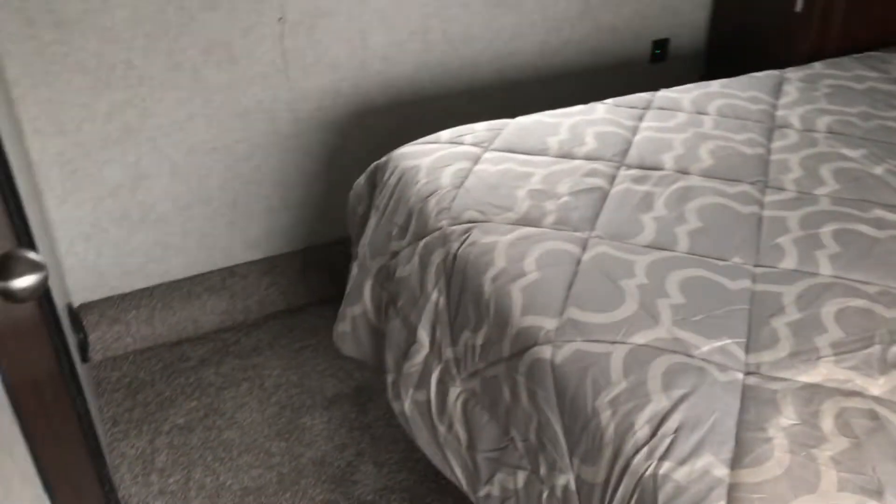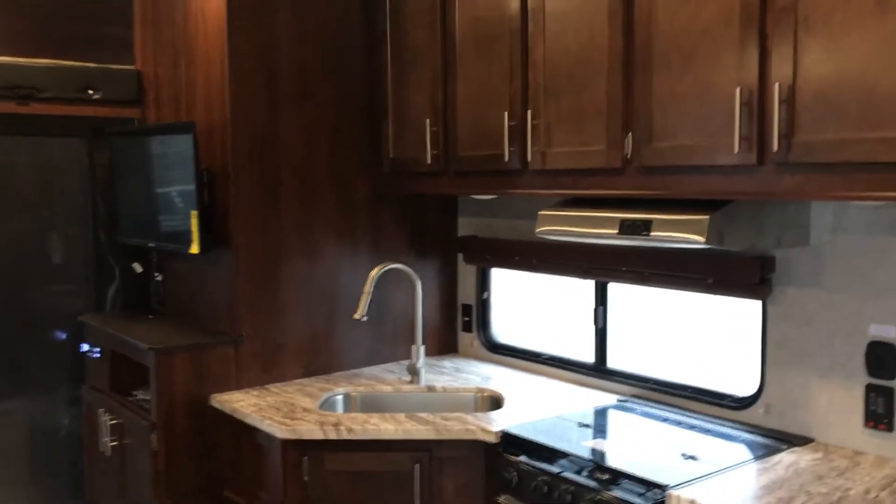LED accent lights up there. Nice corner shower. Plenty of room in the bedroom on each side. The all new Vengeance.